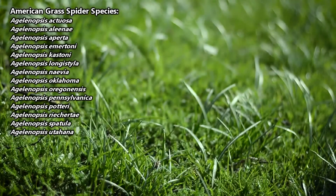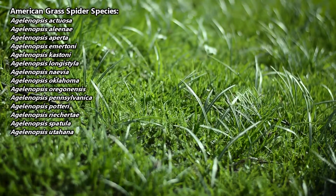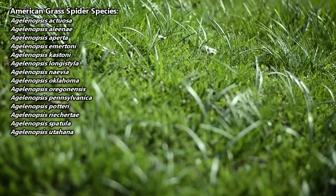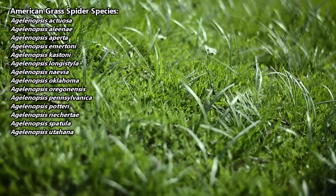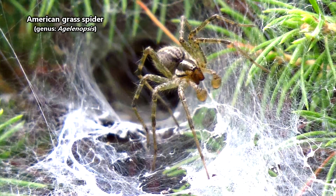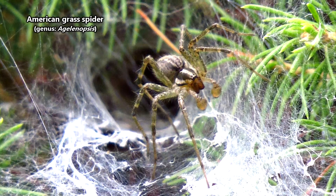There are currently 14 described species of American grass spiders, and though they spend a lot of their time living in the grass — which would be the reason for their namesake — these spiders have another common name. Grass spiders are also known as funnel weavers, and this name is based on their web construction.